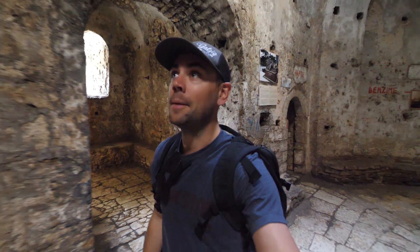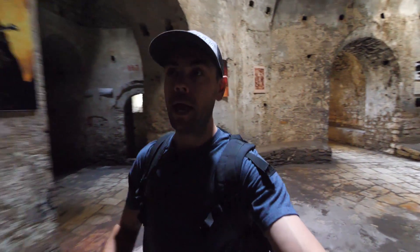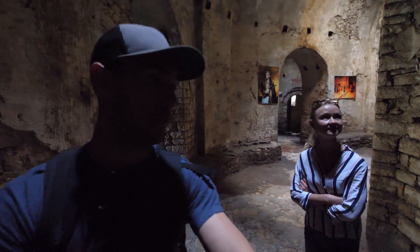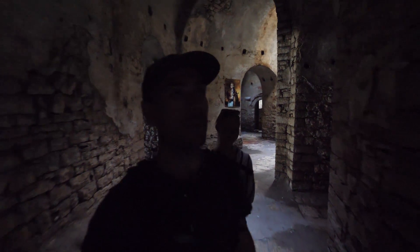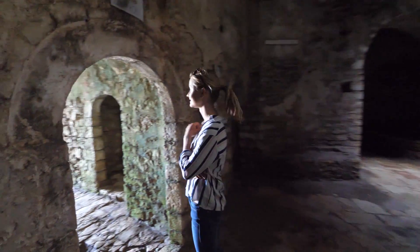This is absolutely amazing. We are inside the Porto Palermo, or Ali Pasha Castle, and there is nobody here — it's just us. We just read that it was built in 1804 and was once even a prison. Where we're standing right now used to be a prison. It's just surreal that you can walk here and experience this for free. There's artwork on the walls — just amazing, so cool.